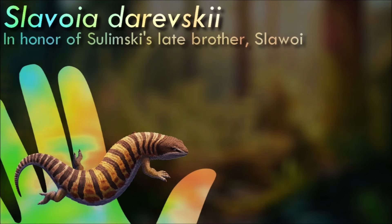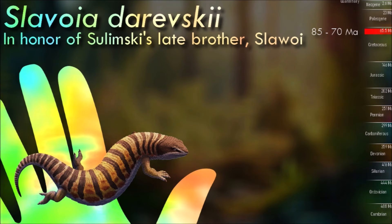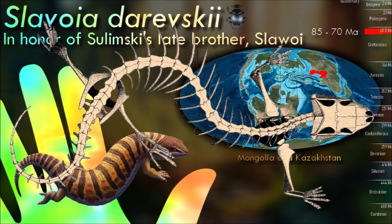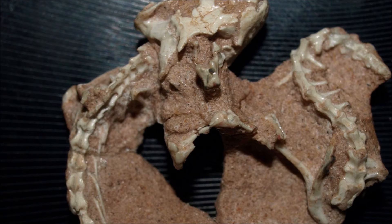Around 12 centimeters long, Slavoya had a compact skull, small eyes, shovel-like hands and slightly reduced hind limbs, all features that indicate it was a burrowing animal, digging tunnels and feeding on underground invertebrates. Its exact relationships are uncertain, but recent studies have suggested it was an early Amphisbaenian, representing a point in the group's evolution before the full loss of their legs and the development of their extremely long worm-like shape.